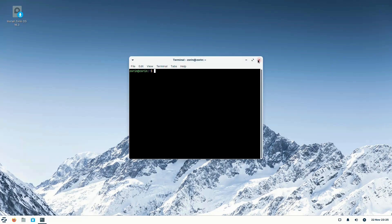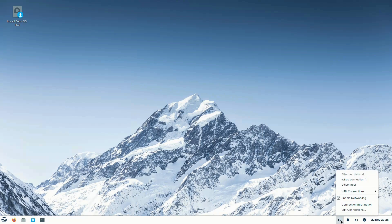This provides a modern interface and a good suite of apps while being able to run on older computers.